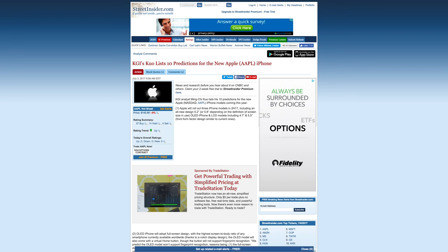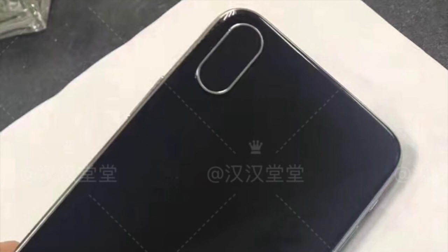Moving on to KGI Securities, they also made some crazy claims that nobody, including myself, were expecting to hear. They also say out of the blue that the iPhone 8 is not going to have a Touch ID sensor anywhere. I don't know why we're hearing this all of a sudden — maybe there were issues embedding it into the screen, which we did hear was a problem for a while. Maybe Apple just did not want to put it on the back, which I half applaud them for. But no Touch ID sensor at all compared to having one somewhere on the device — I'm not sure if that's the best solution just yet.